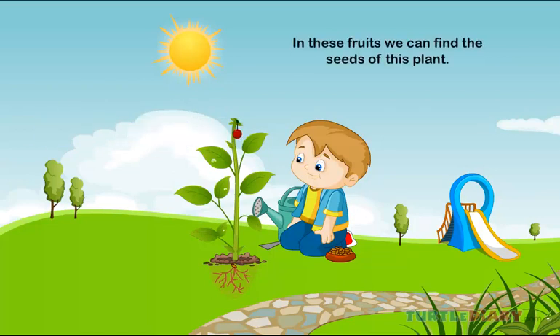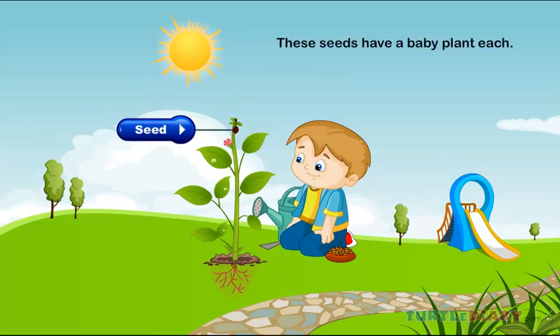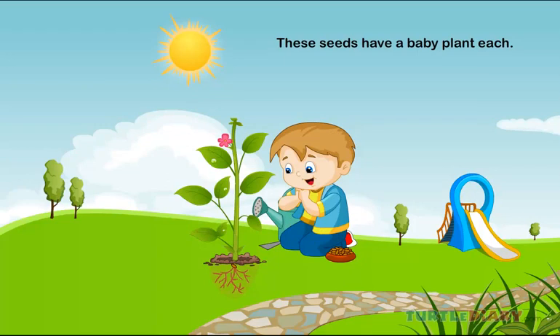In these fruits, we can find the seeds of this plant. These seeds have a baby plant each. Now you know how a plant grows.